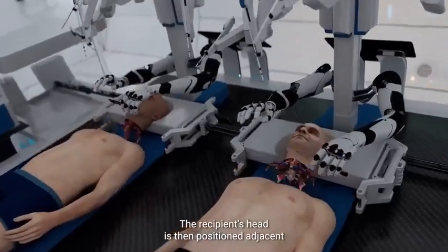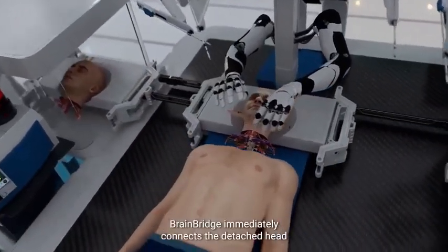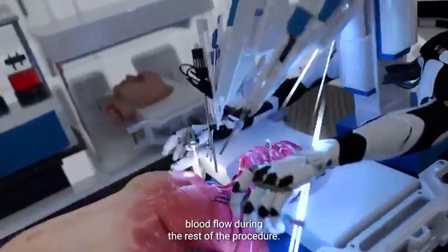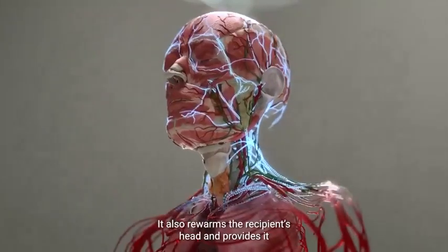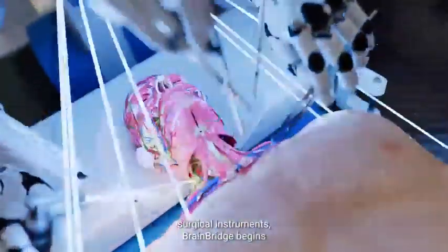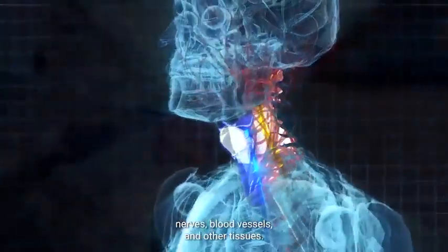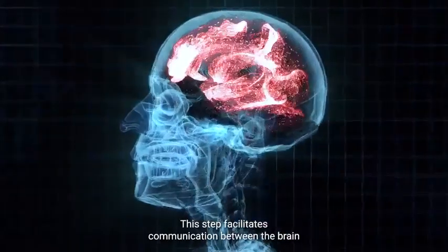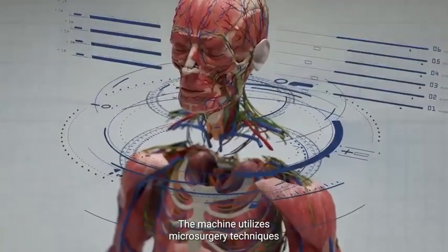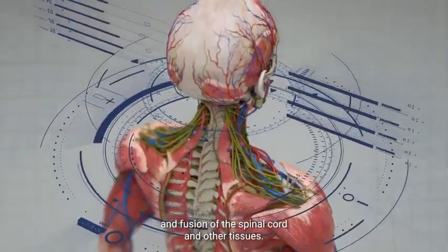The recipient's head is then positioned adjacent to the donated body using a mobile platform. BrainBridge immediately connects the detached head to the circulatory system of the donor body, which helps maintain blood flow during the rest of the procedure. It also re-warms the recipient's head and provides it with oxygenated blood. Using its ultra-precision surgical instruments, BrainBridge begins reconnecting the spinal cord, esophagus, trachea, nerves, blood vessels, and other tissues, facilitating communication between the brain and the new body.